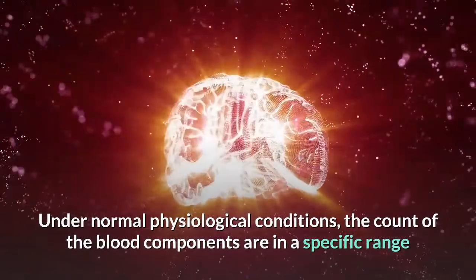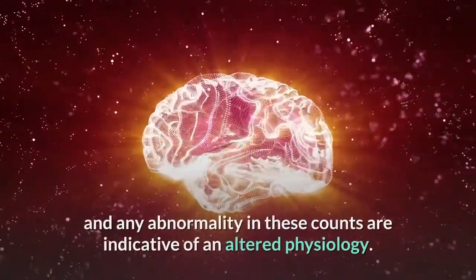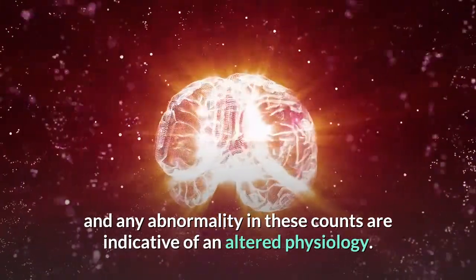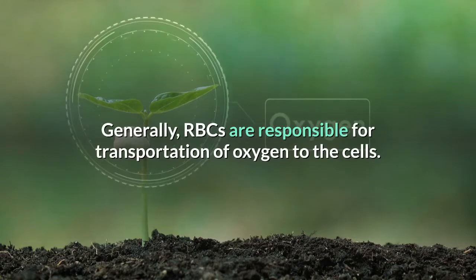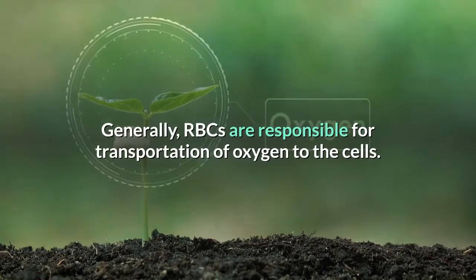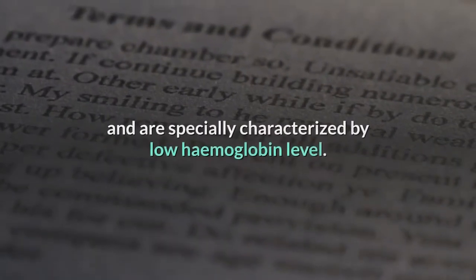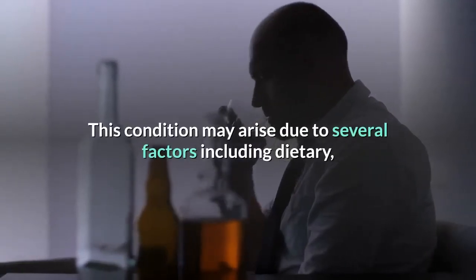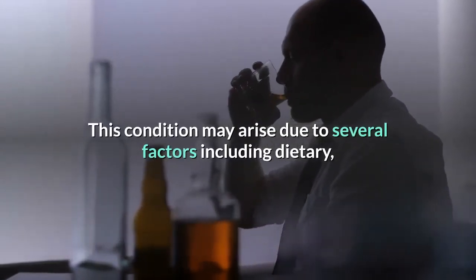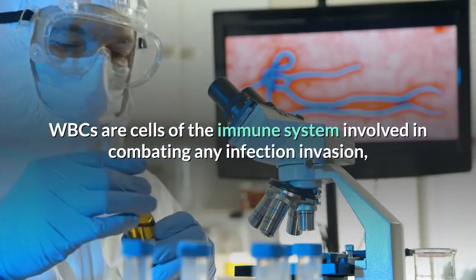Under normal physiological conditions, the count of blood components falls within a specific range, and any abnormality in these counts is indicative of an altered physiology. Generally, RBCs are responsible for transportation of oxygen to the cells. Conditions with a lower number of RBCs are referred to as anemia, specially characterized by low hemoglobin level. This condition may arise due to several factors including dietary causes, hereditary conditions such as thalassemia, and alcoholism.